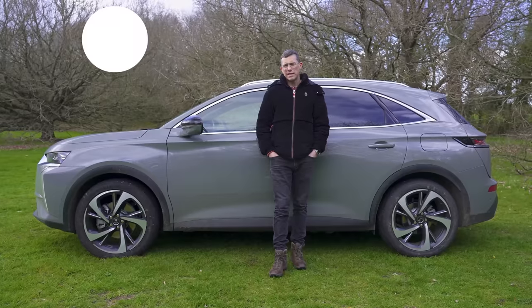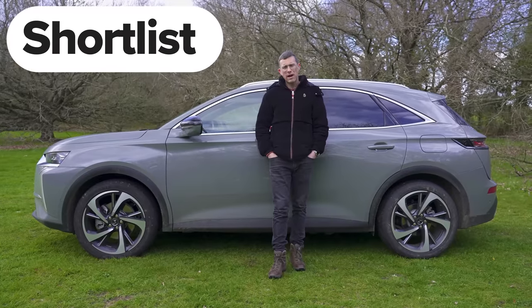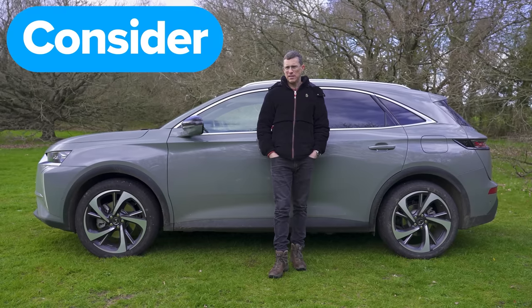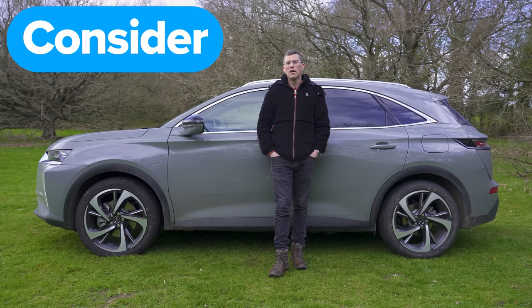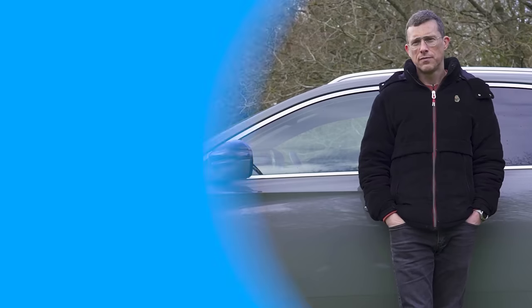So, what's my final verdict on the DS7? Should you avoid it, consider it, shortlist it, or just go ahead and buy it? I reckon you should consider it. It's a pretty good car, it's just that there are quite a few alternatives which are a little bit better. If you want to see alternatives to this car, click on those links, and if you want to see how much money you can save on your next car, use the CarWow configurator.